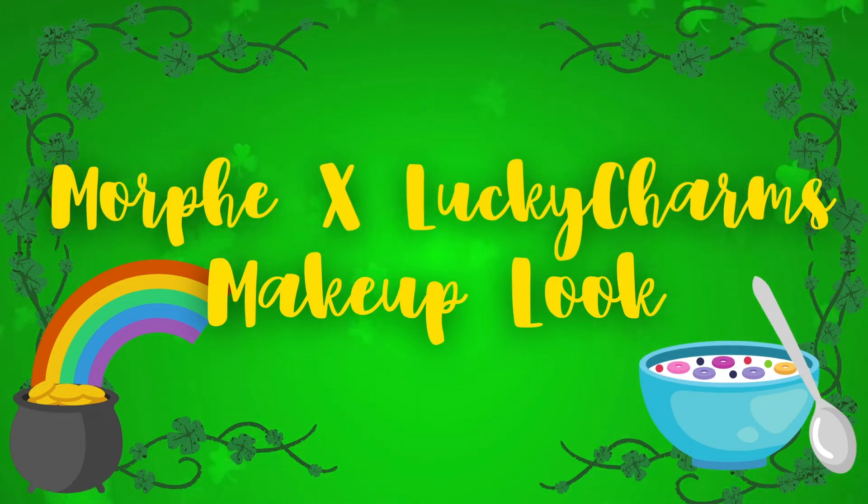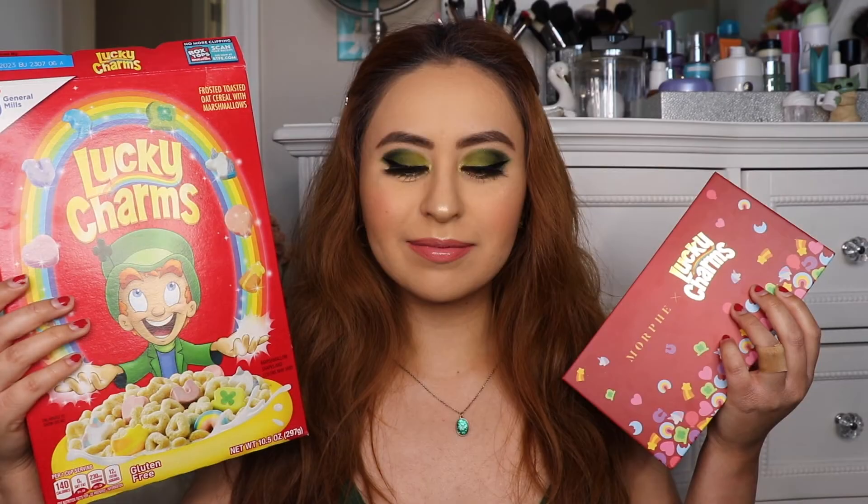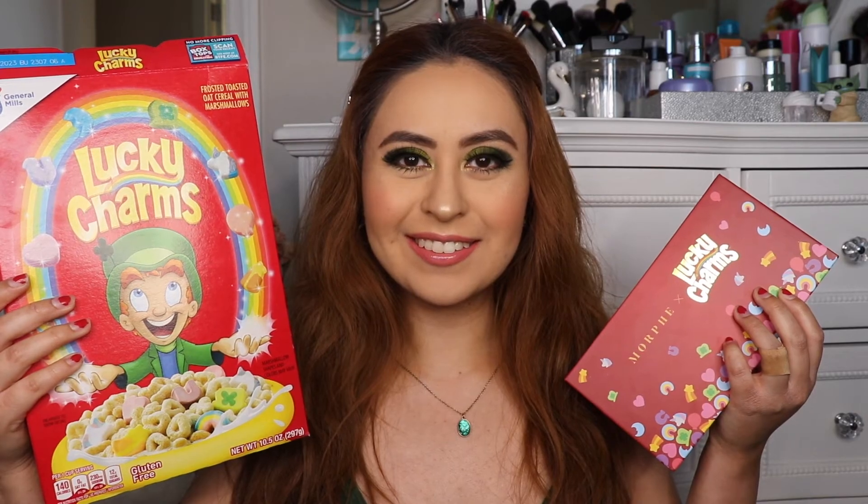Hey guys, it's me. I know you're probably not expecting a St. Patrick's look right now, but I made it a long time ago and I finally had the chance to upload it. Enjoy!